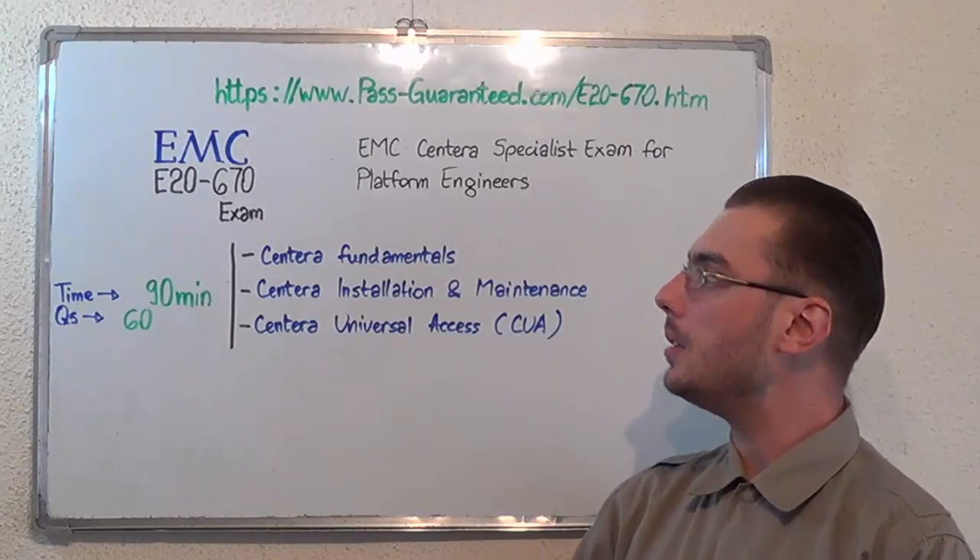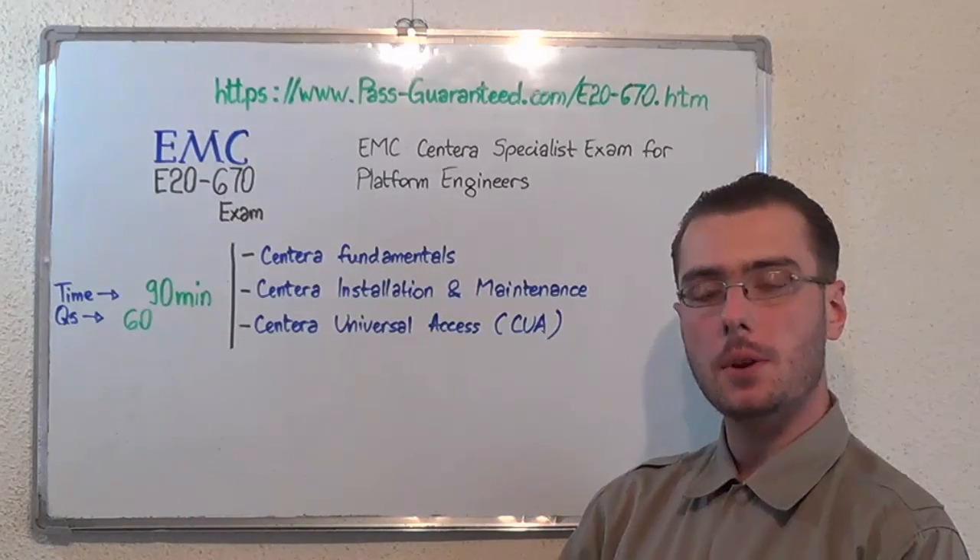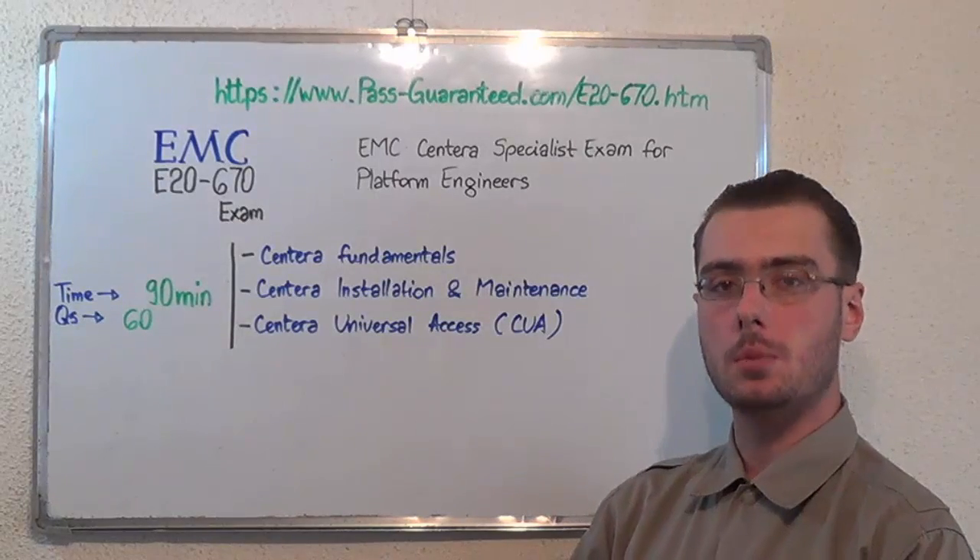Go to PassGuarantee and get the E20-670, which covers all these exam topics. Thank you very much for watching and please stay tuned for our next future presentation.